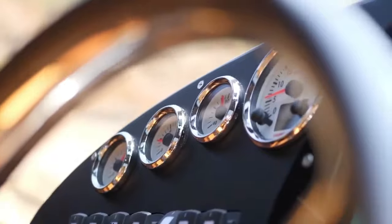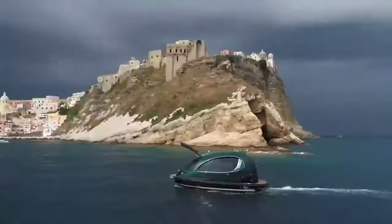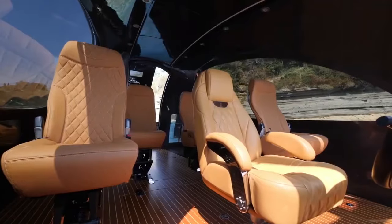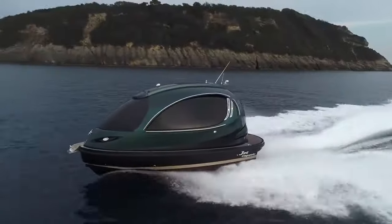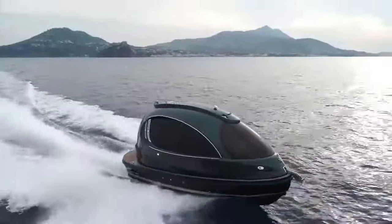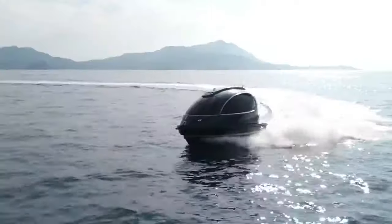There's a rooftop sun deck for passengers to relax on, while inside there are driver controls with views of rear and underwater cameras, air conditioning, a heater, seating, tables, and a toilet. With a cutting-edge hydro propulsion system, the Jet Capsule is equipped with single or dual engines ranging from 370 to 740 horsepower with a top speed of 40 miles per hour.